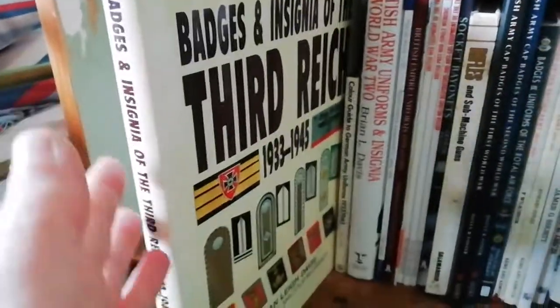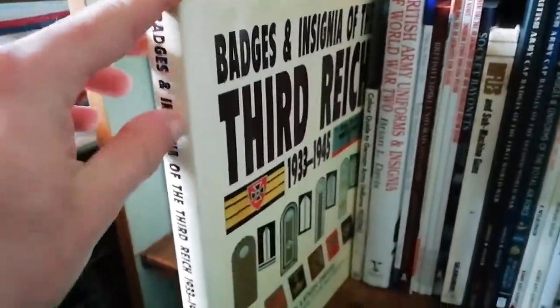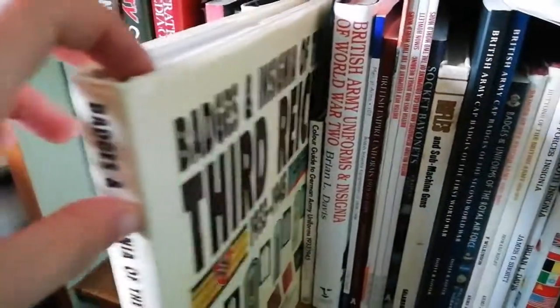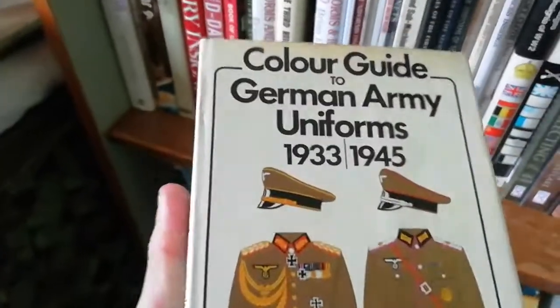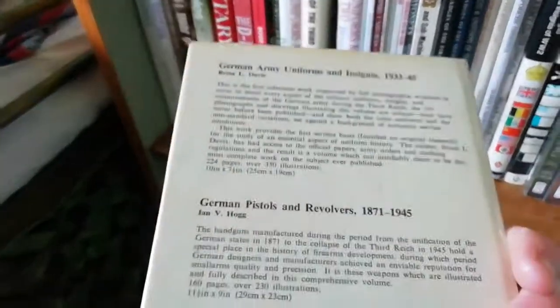Another booklet by Brian L. Davis is great for arm shields, volunteer insignias the Germans had during the war, and brassards. There's also a German Army uniforms color guide — quite a hard book to find — which is a nice book.